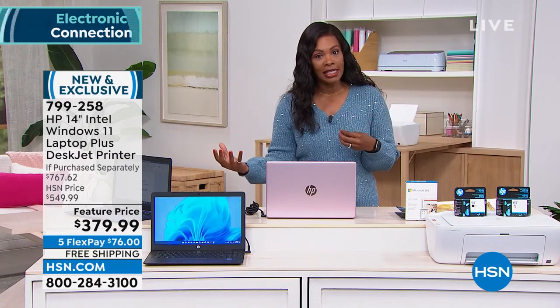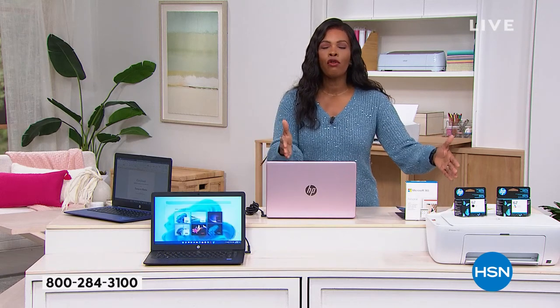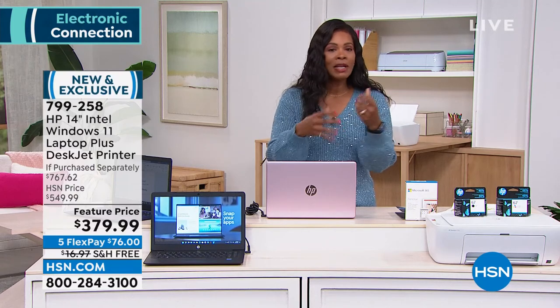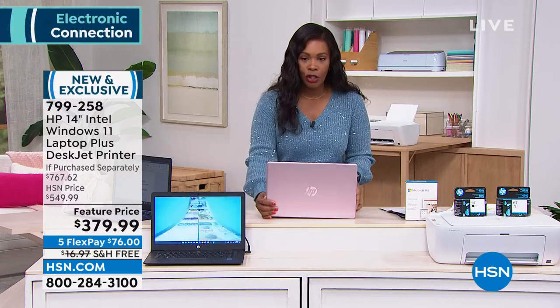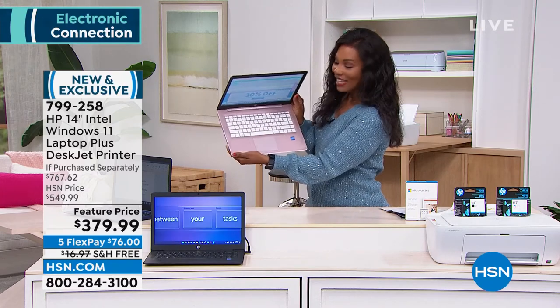I hope you'll sign up for HP Instant Ink when you get it — you're saving money, time, and frustration. Pick up this bundle while we've got it at a feature price: not the retail price of over $767 if purchased separately, not our regular HSN price of about $550, but today on our feature price you get it home for $76 down with free shipping. And it's not only rose gold on the outside — it's rose gold on the inside as well.